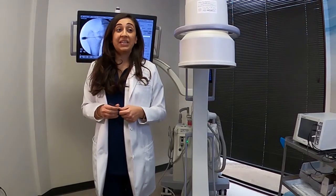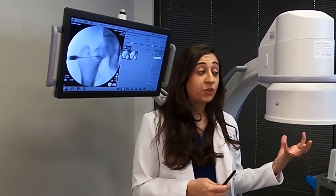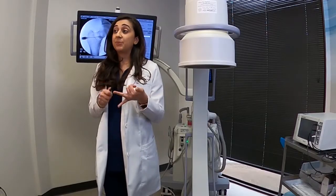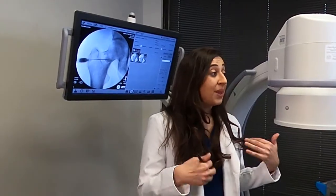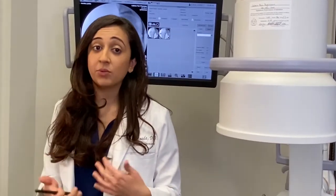PRP is platelet-rich plasma. With PRP, we draw the patient's own blood and spin it down in our PRP machine to suspend the platelets from the plasma. Platelets have tons of growth factors that can help with cell division, stimulate cell growth, and promote self-healing as well. Just like any other regenerative treatment, PRP can be repeated every few months if needed.